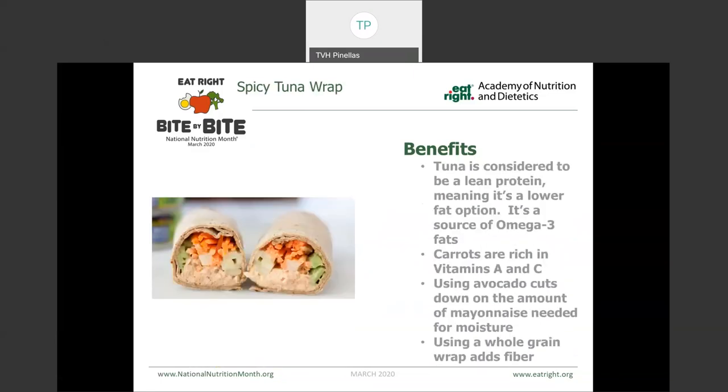This one here is a spicy tuna wrap. Tuna is one of those lean proteins — it's a lower fat option and also a great source of omega-3s. We used matchstick carrots and celery inside to add a nice crunch, which give us vitamins A and C. And then we used avocado so that we can use less mayonnaise, getting more of that unsaturated fat and fiber as well as potassium from the avocado. Lastly, using a whole grain wrap instead of a flour tortilla gives us more fiber.